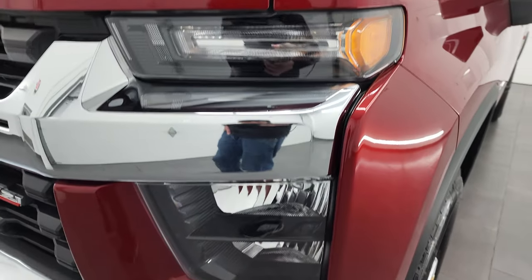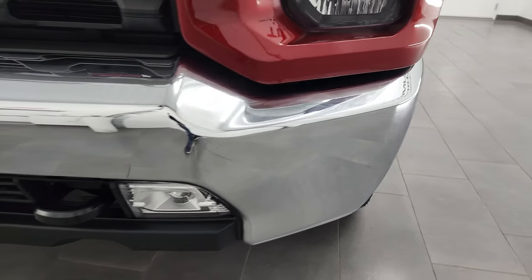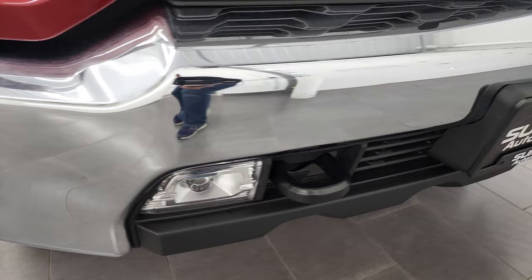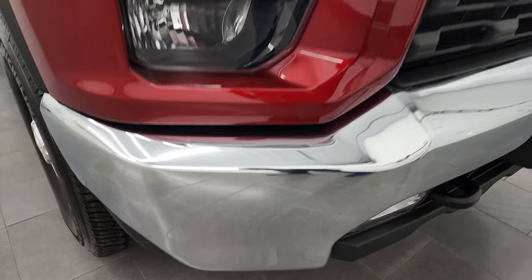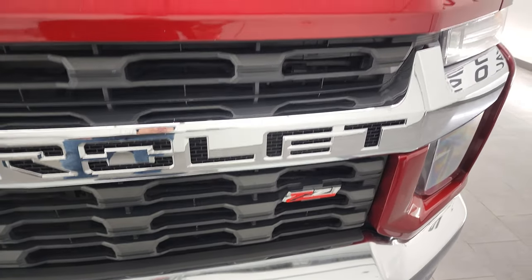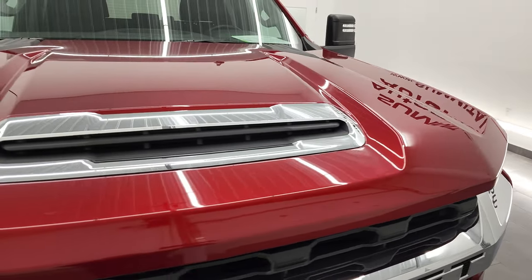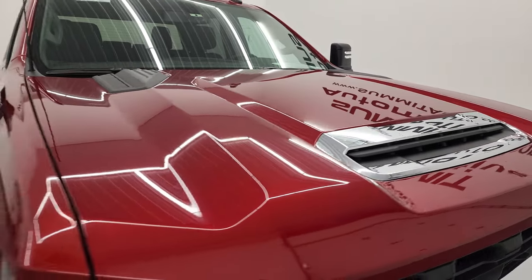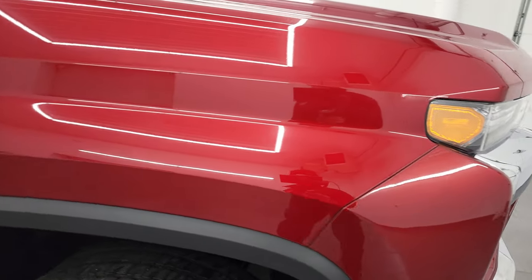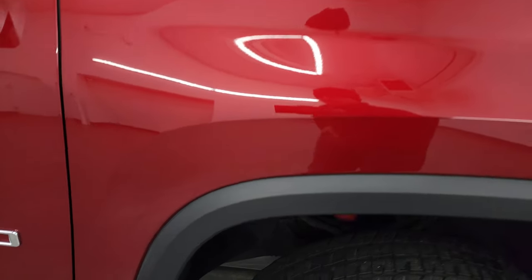Coming around to the front, headlight lenses are nice and clear. The front bumper is in excellent shape and it does have the factory LED fog lamps. No dents or dings on that front bumper and the grille is in excellent condition as well. I did not see any dents or dings on the hood, and the passenger side front fender is in fantastic condition — no dents or dings on there.